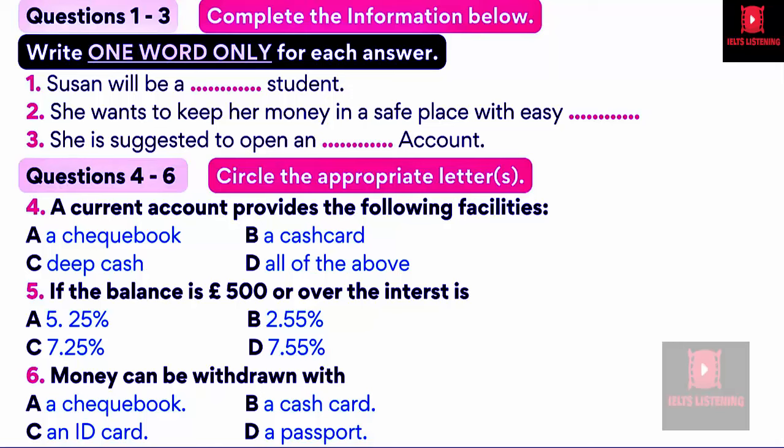There are two levels of interest for this account. If your balance is up to £500, the interest is 5.25%. If your balance is £500 or over, it attracts an even higher rate of interest, which goes up to 7.25%. You will receive a cash card for our machines, so you can withdraw money from any machines or any Barclays branches when the bank is closed.